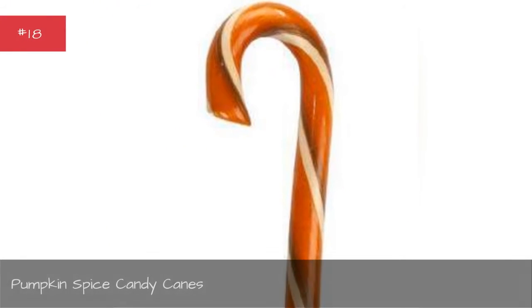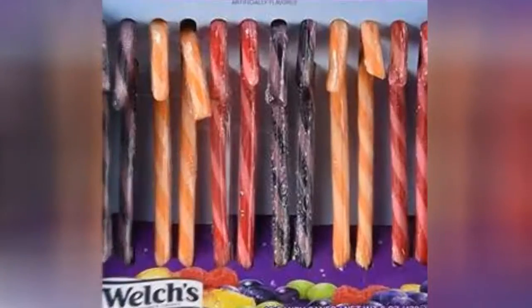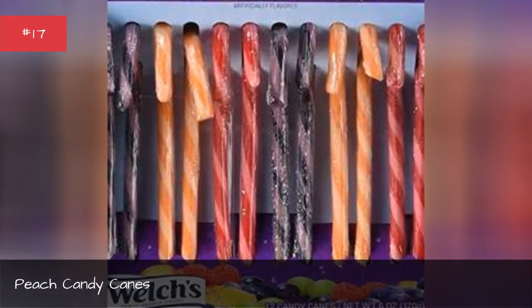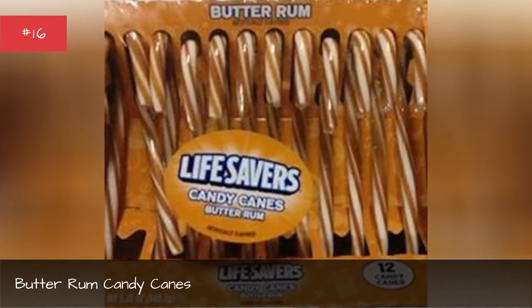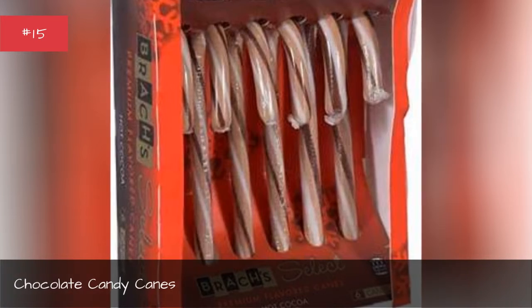Pumpkin spice candy canes. Peach candy canes. Butter rum candy canes. Chocolate candy canes.